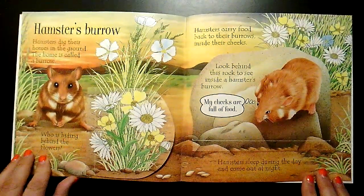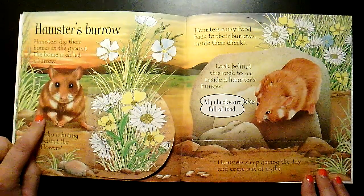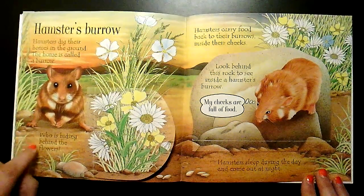Hamsters dig their homes in the ground. The home is called a burrow, just like the rabbit.